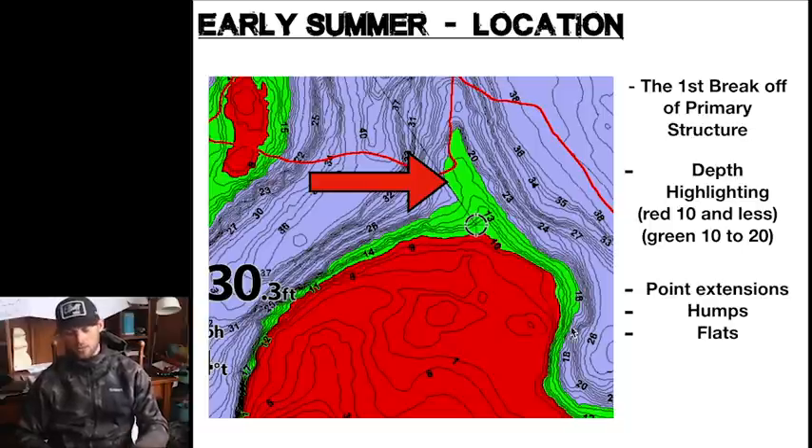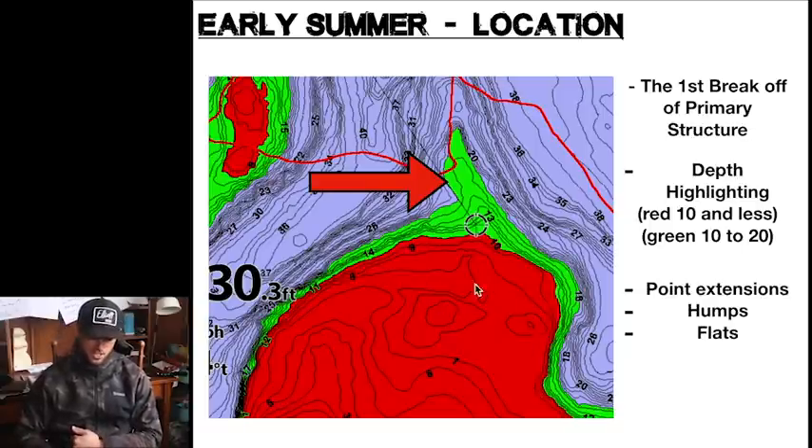As you see here in red, we have highlighted this big shallow water flat. This would be the kind of stuff fish are spawning on in the early season — this is your primary piece of structure. As the water warms up in early summer, these fish have a tendency to start pushing out onto this stuff. You're at that first break line, and the first break off primary structures is normally where we're targeting fish this time of year.